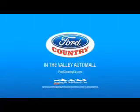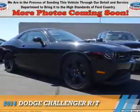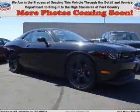Visit Ford Country in the Valley Auto Mall. Presenting the 2014 Dodge Challenger — grab life by the horns.